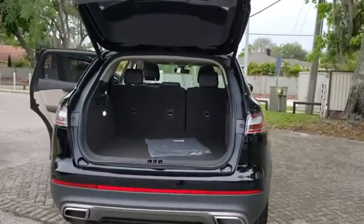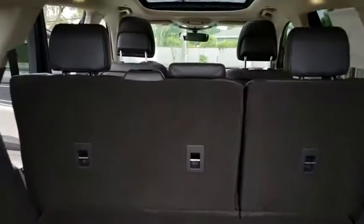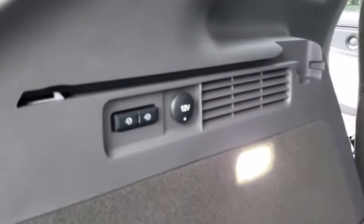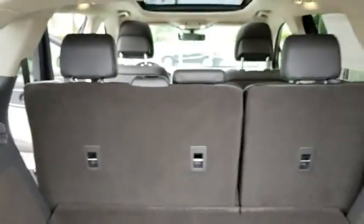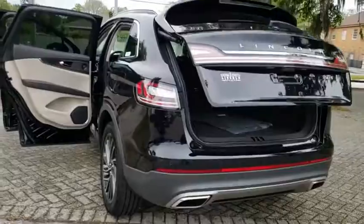Backup camera, power liftgate, power passenger seat, anti-lock braking system, lane departure warning, steering wheel audio controls, keyless entry, stability control, traction control, navigation system, remote engine start, Bluetooth.